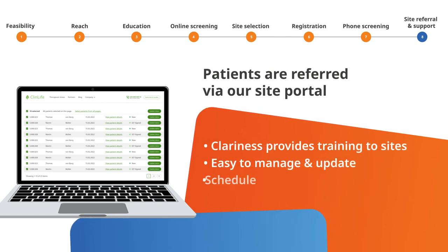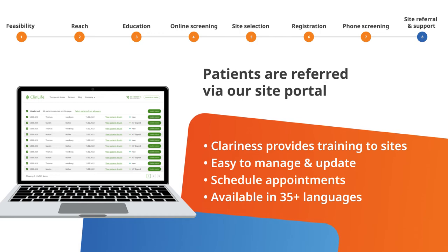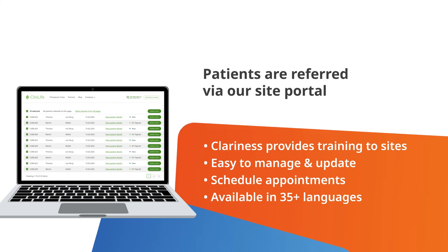Patient referrals are sent to our site-friendly portal, where site staff can easily schedule appointments and manage the patient status through our interactive platform. Our platform is available in over 35 languages, and each site is trained and closely monitored to ensure all are compliant and really increase the number of randomizations.